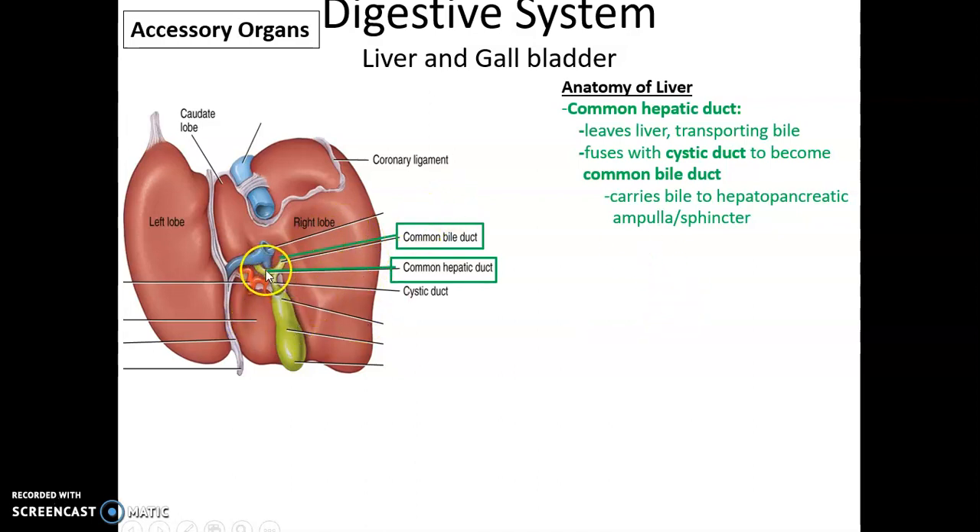The common hepatic duct comes out of the liver carrying bile, and it fuses with the cystic duct of the gallbladder to form the common bile duct. This then leads to the hepatopancreatic sphincter to release bile into the duodenum of the small intestine.